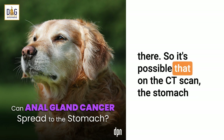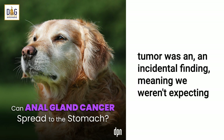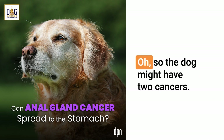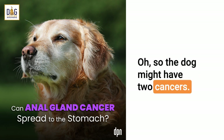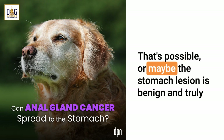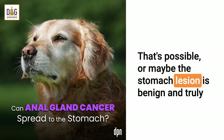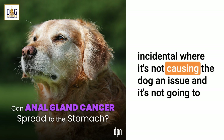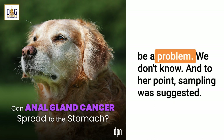So it's possible that on the CT scan, the stomach tumor was an incidental finding, meaning we weren't expecting to find it. The dog was asymptomatic for it, and then they just saw that. So the dog might have two cancers. Or maybe the stomach lesion is benign and truly incidental — where it's not causing the dog an issue and it's not going to be a problem. We just don't know.